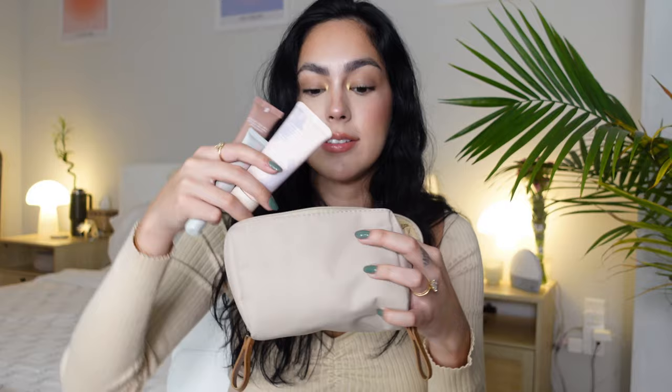I have two lippies in here: the Summer Fridays lip balm and the Rhode lip treatment. Usually I have way more — a lip gloss, a lip liner, and an Aquaphor on top of these. I like to be stacked on the lippies. I keep them in the pouch rather than loose in my purse so that if they burst or open they don't get all over the inside of my bag — a universal girl experience. If it spills in the pouch, fine, but it won't dirty the purse.